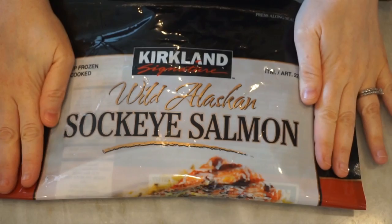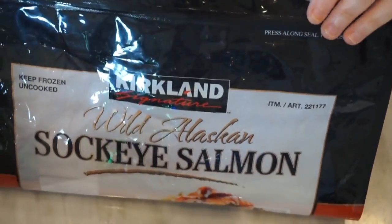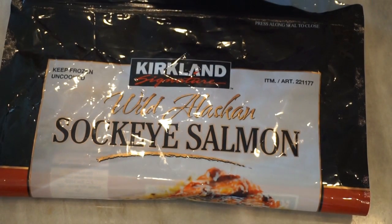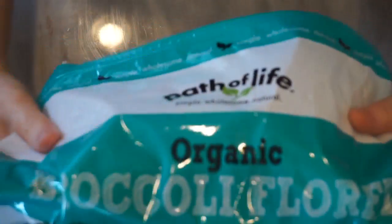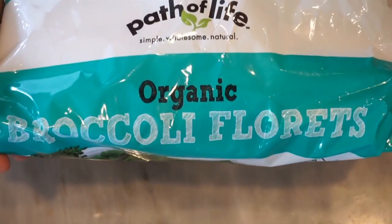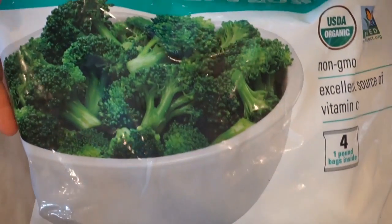Now let's go over what I keep stocked in my freezer. I always keep a package of frozen salmon fillets from Costco — it has about eight servings per pouch, which makes eating salmon at least once a week somewhat affordable. I also get involved with frozen broccoli from Costco — a big bag of organic frozen broccoli. I like broccoli because it's a great source of tons of different micronutrients and vitamins, including vitamin C and iron, and it has a good carbohydrate ratio.